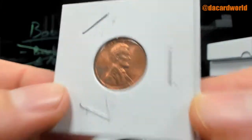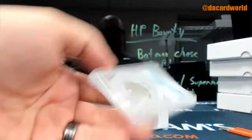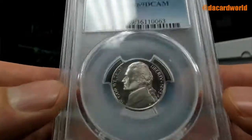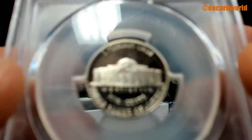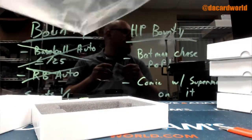That is a 1958 ungraded wheat penny, along with a Proof 69 Cameo 1993 five cent piece.